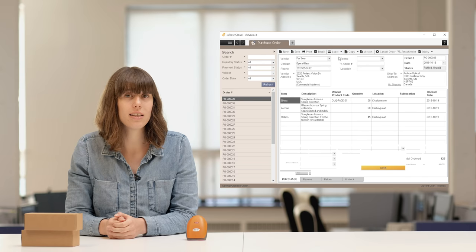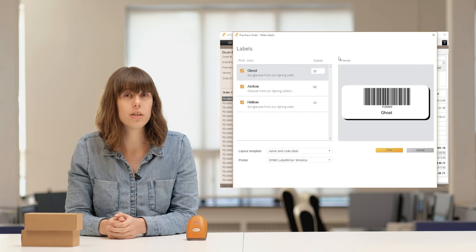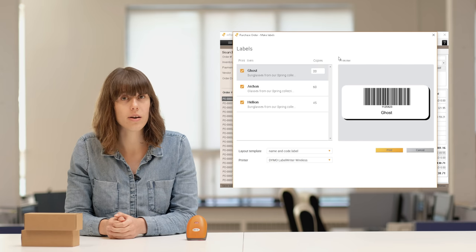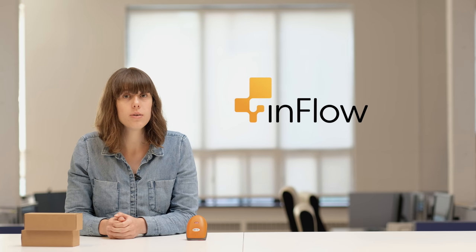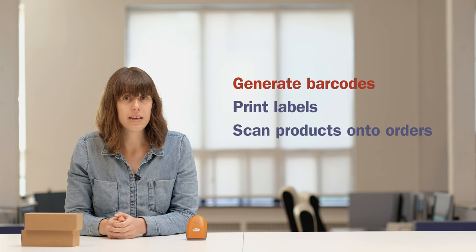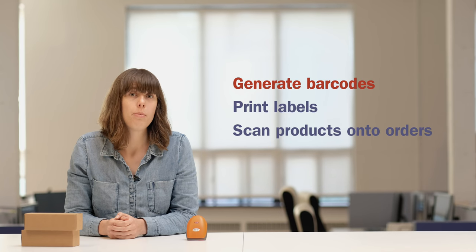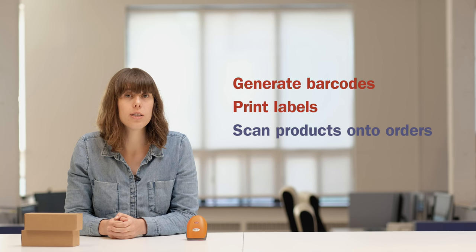Manually generating labels can take a lot of time, so it's ideal if your inventory software automatically creates a list for you. Our software, Inflow Cloud, helps you establish the complete barcode system we talked about in this video. We can help you automatically generate new barcodes for your products or import existing ones, print and generate labels for current stock and newly received stock, plus adjust inventory after you scan onto orders to speed up your everyday work.